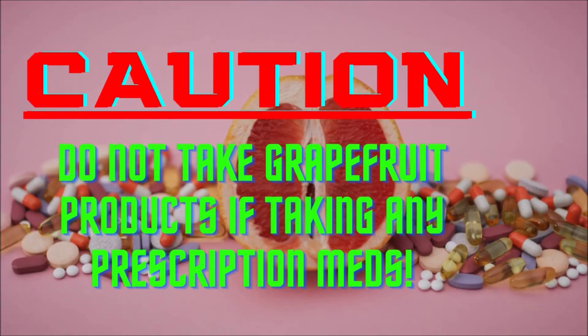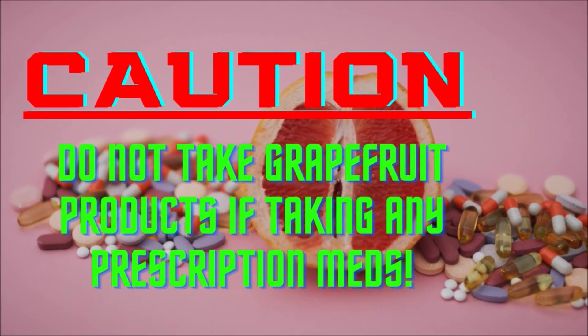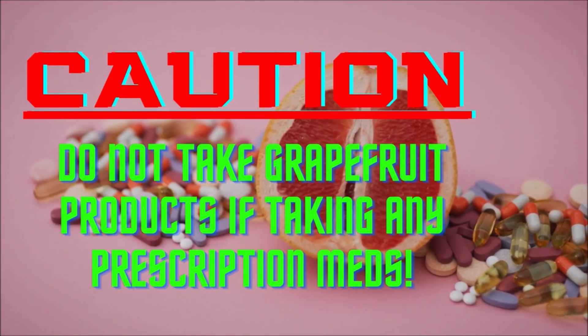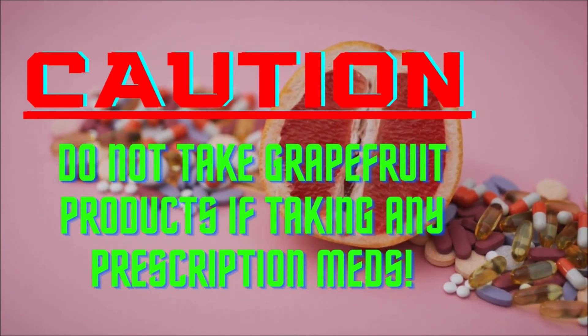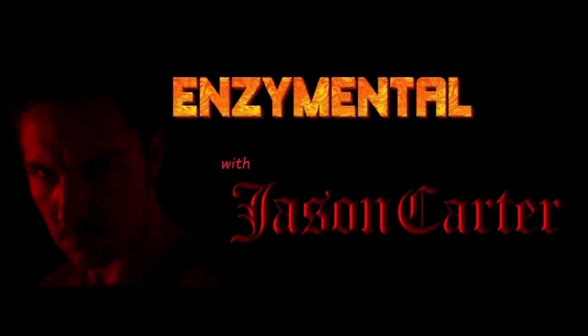One major caution with citrus products, and grapefruit products in particular, is that citrus fruits are naturally rich in compounds called furanocoumarins, which can interfere with countless medications. So if you are taking any prescription meds, check with your doctor about likely contraindications with grapefruit.